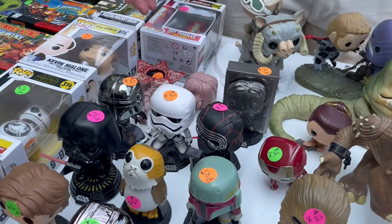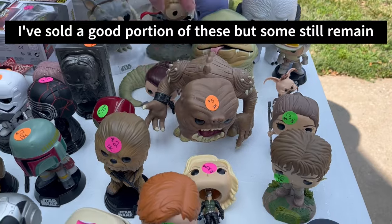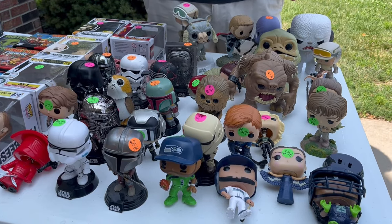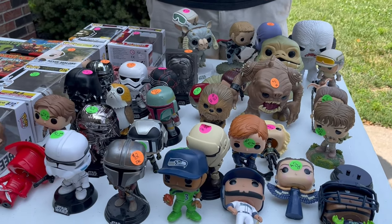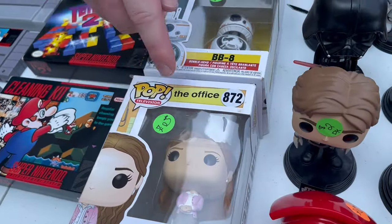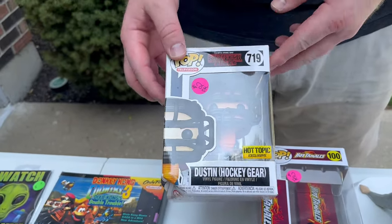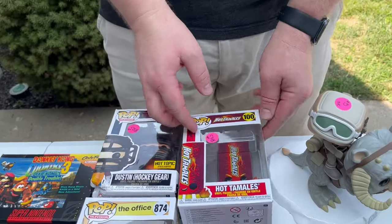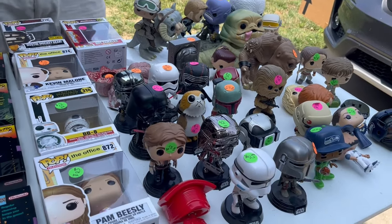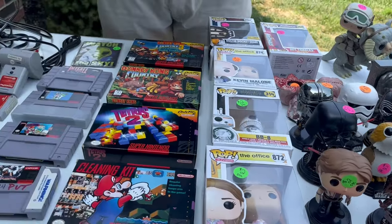We also have Kylo Ren. A lot of them are loose, which is going to drop the value, and I don't know what's valuable and what isn't. I would assume the larger ones are more valuable, but we'll just have to see when I look them up. They might be Facebook sales since most of them are loose. We also have a couple of boxed ones: Pam Beasley from The Office, BB-8 from Star Wars, Kevin Malone from The Office, Dustin from Stranger Things, and a Hot Tamales one. Again we paid $50 for them — pretty good deal. You're probably going to sell them for a few bucks each on Facebook, so that's probably going to be $100 in profit at the very least.